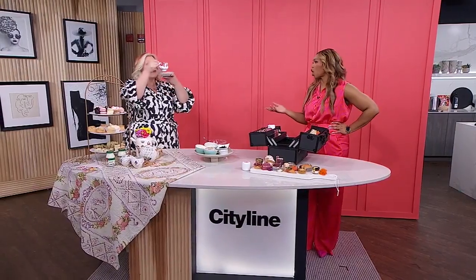We are prepping you for Mother's Day on the show today with special ideas to celebrate, and high tea is our next one, which I love to do with my mom. Here to show us how to do it in proper British style is Lorraine Simpson — the right woman for the job.